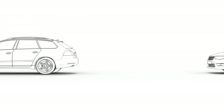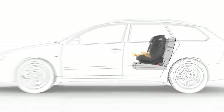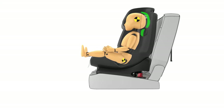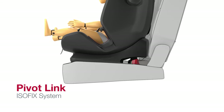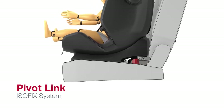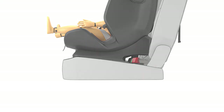In a head-on collision, forces come from the front. To reduce injuries — especially to your child's neck and head — it's important to reduce the forward movement of the child's seat to a minimum. That's why at Britax Römer we've improved ISOFIX with our patented PivotLink system. In a frontal collision, the PivotLink ISOFIX system first diverts the energy downwards and then significantly reduces it forwards, reducing the forward movement and the risk of injury to your child.